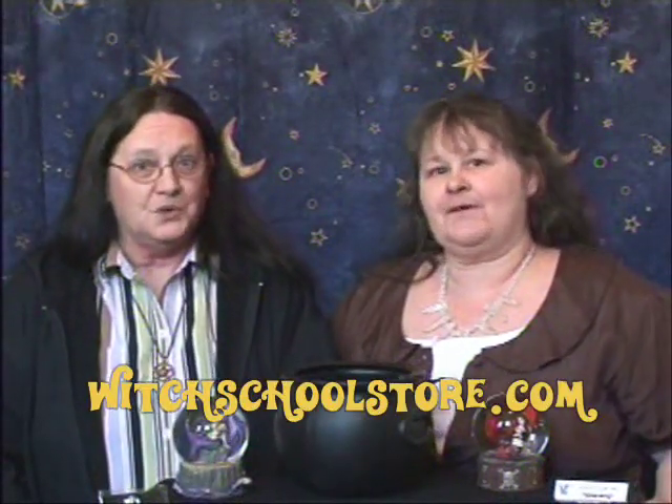I think that's it with the fairy things today. Come visit us at witchtoolsstore.com. Bye now. Blessed be. Bye now.